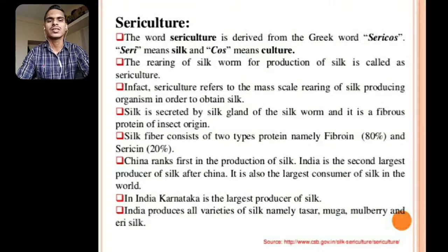Silk fiber consists of two types of protein, namely fibroin and sericin. The fibroin concentration is 80% and sericin concentration is 20%. China ranks first in the production of silk. India is the second largest producer of silk after China and also the largest consumer of silk in the world. In India, Karnataka is the largest producer of silk. India produces all varieties of silk, namely Tassar, Muga, Mulberry, and Eri silk.